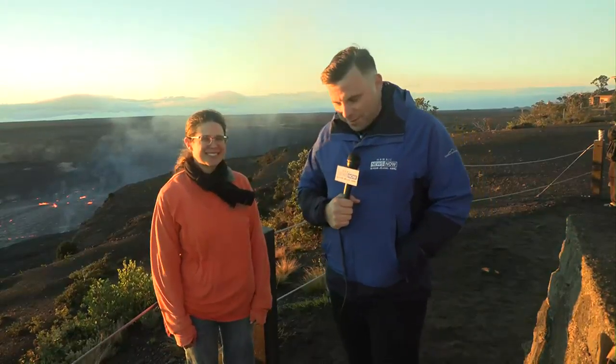I'm so happy to be here. Good morning, guys. We're so happy to be able to share this with our viewers. We've been telling you all morning long that there is no imminent threat to the communities, and that's really important.